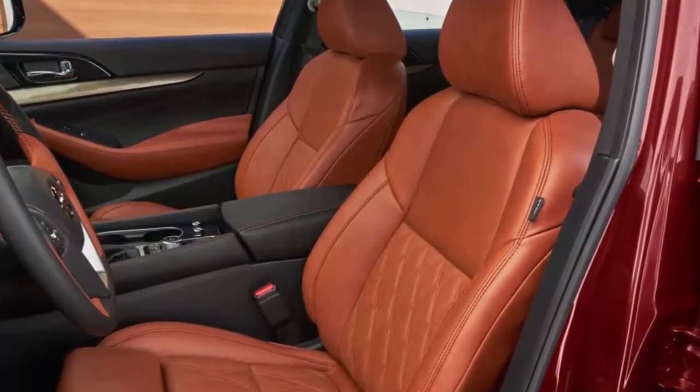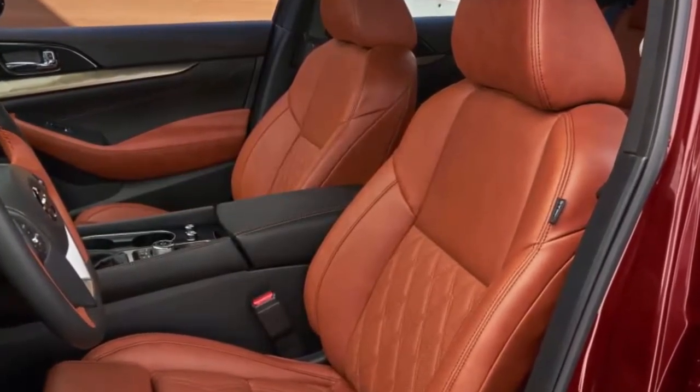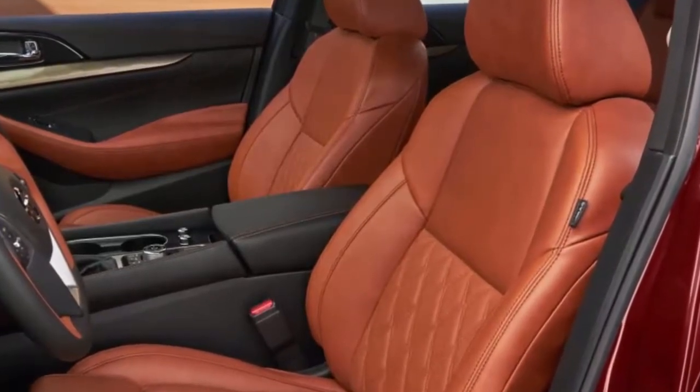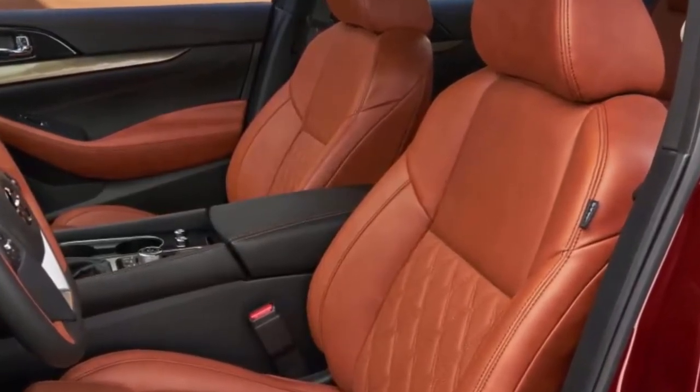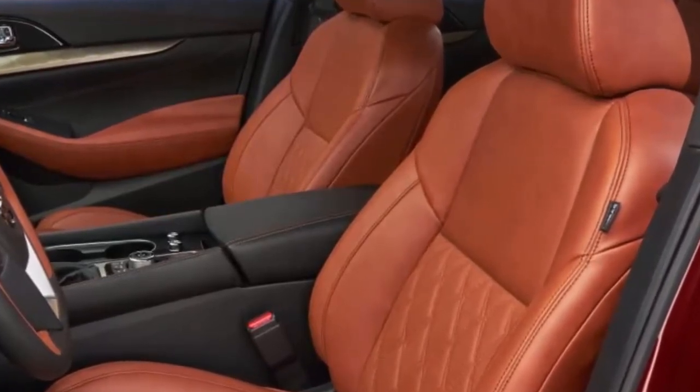The 2019 Maxima gets a more pronounced grille, new front and rear bumpers, and new headlights with an LED array and a stronger version of the Boomerang LED Daytime Running Lights. The interior gets materials and trim upgrades on each level.